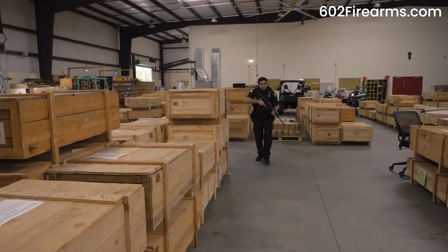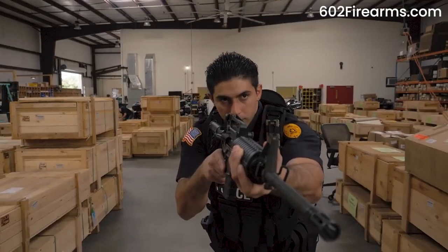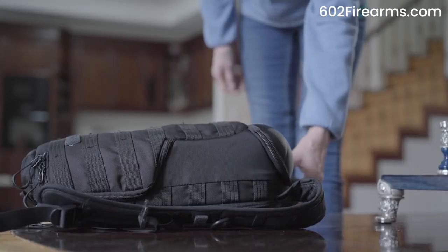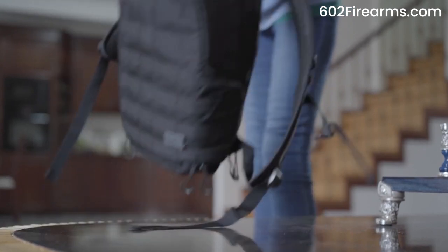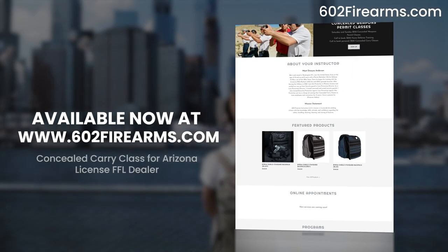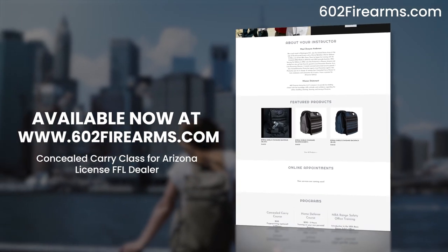With Burna Shield, you can easily keep security and preparedness on you without sacrificing any necessity. Empower yourself today with the readiness for the unexpected tomorrow. Available now at www.602firearms.com.